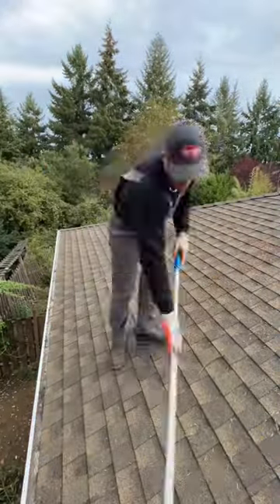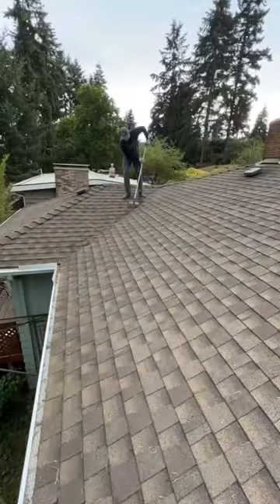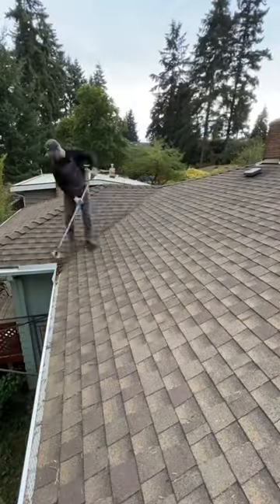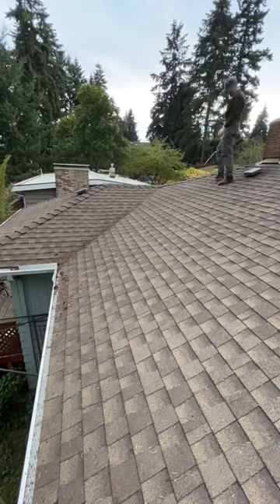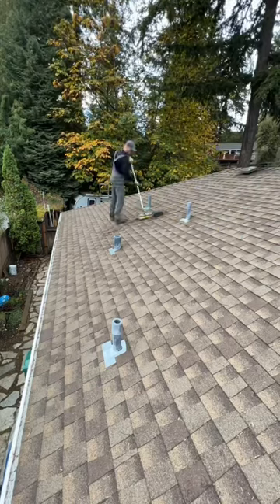Most roofs and gutters need to be cleaned once every year or so, and in the fall this is a super popular time to get it done. Needles and leaves are falling like crazy, so all you need is a couple of tools — clean it off, blow everything off, clean out the gutters. Obviously these guys have the guards on.